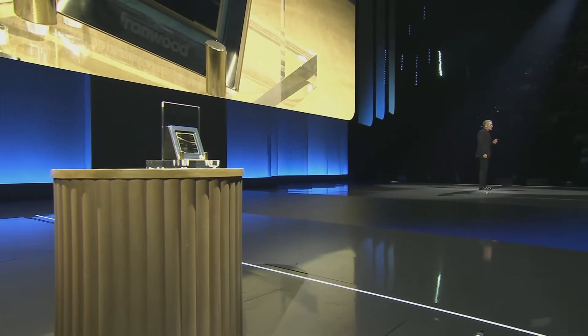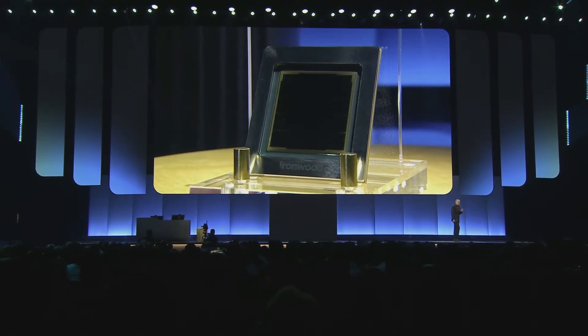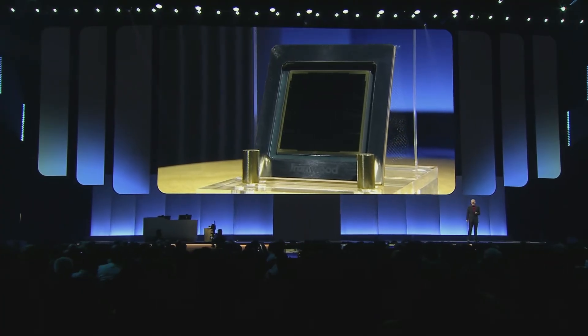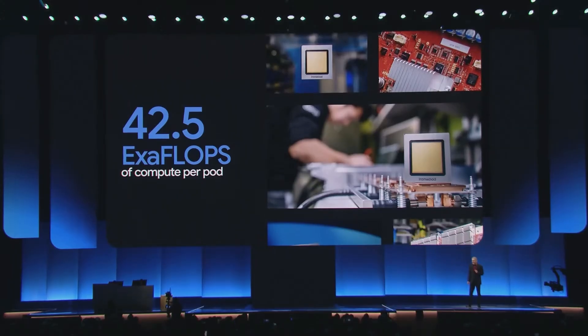Ironwood TPUs are our largest and most powerful TPU pods to date — more than a 10x improvement from our most recent high-performance TPU, with over 9,000 chips per pod. This meets the exponentially growing demands of the most demanding thinking models like Gemini 2.5, delivering a staggering 42.5 exaflops of compute per pod.